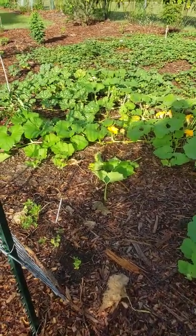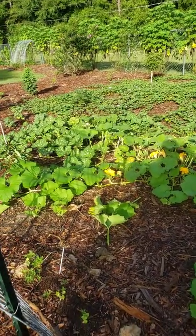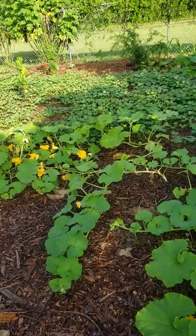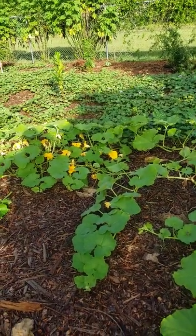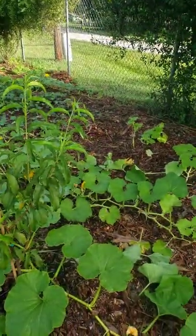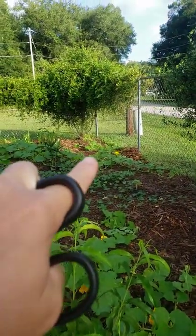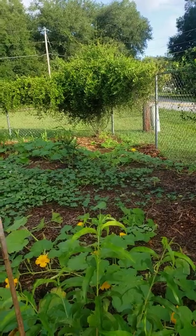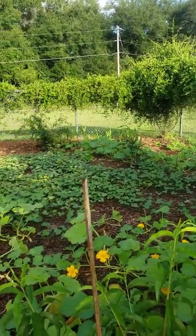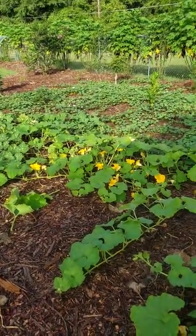I haven't had issues — knock on wood — with aphids or caterpillars over here. I don't know if I was just able to get the soil a little bit healthier over here so the plants are overall healthier, or if the variety of pumpkin is more resistant. I have a completely different kind of pumpkin back here and they're also not getting any issues with aphids or caterpillars, and the corn right back there either. So I'm really happy that I don't have to go through this side of the garden.